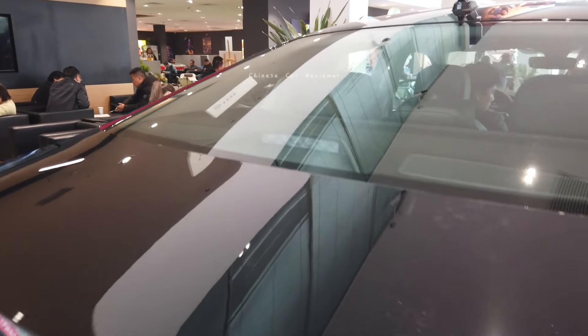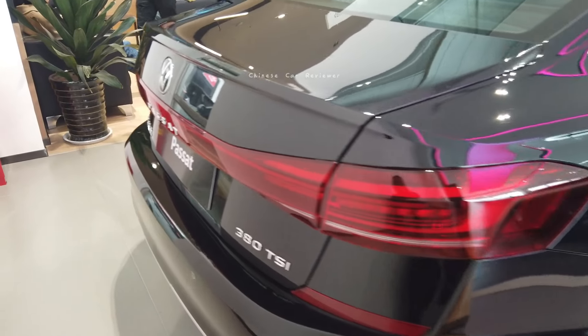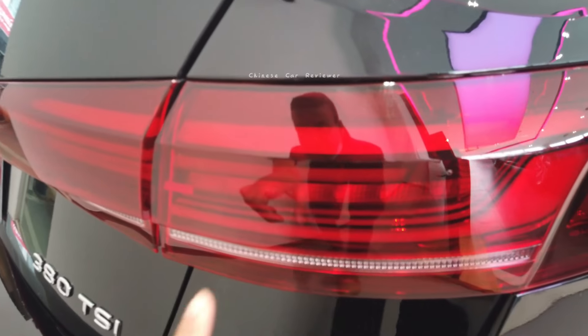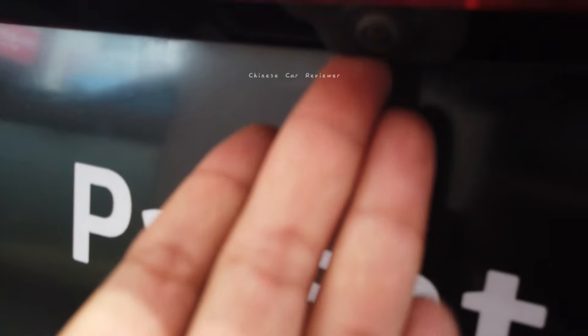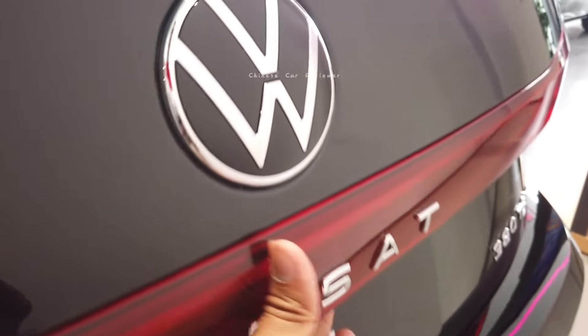Coming to the rear, there isn't much space and the vehicle is out of power right now so I can't show you the lights. Here we get full tail lights and also a 360-degree camera. This rear design looks a little bit old, but it's okay.